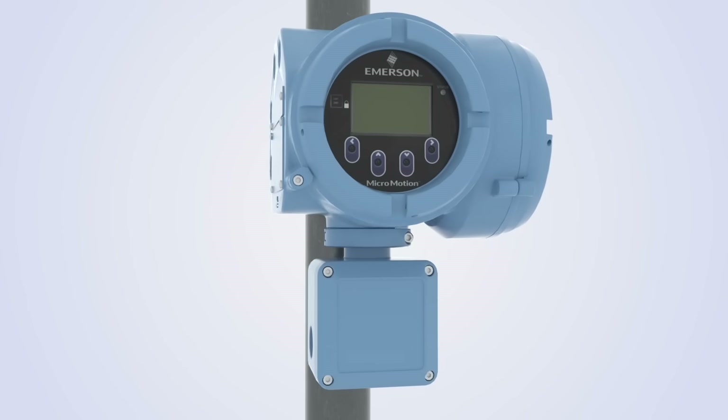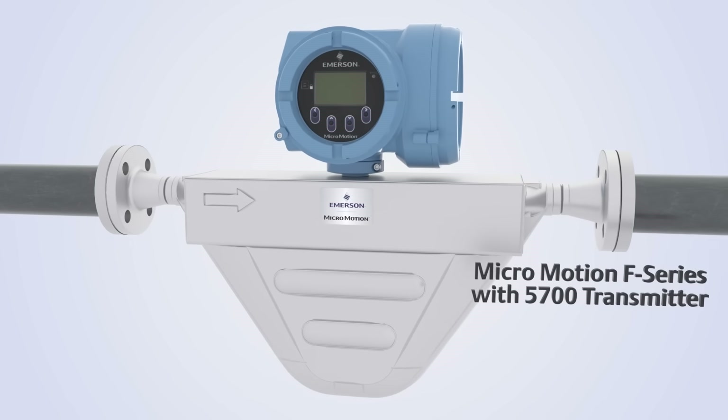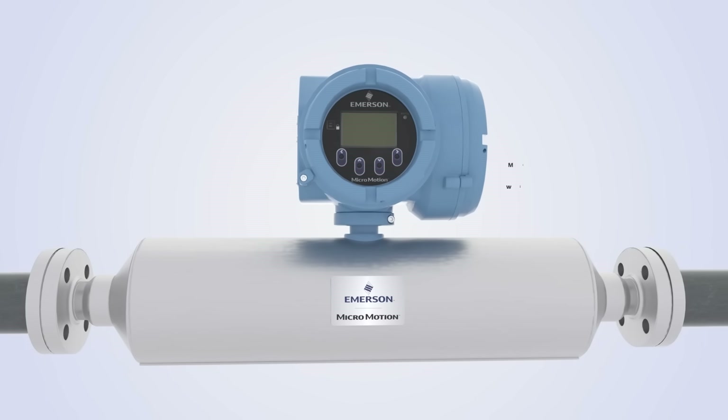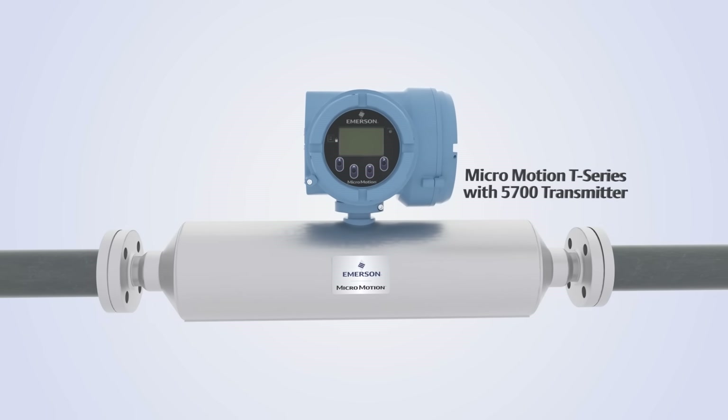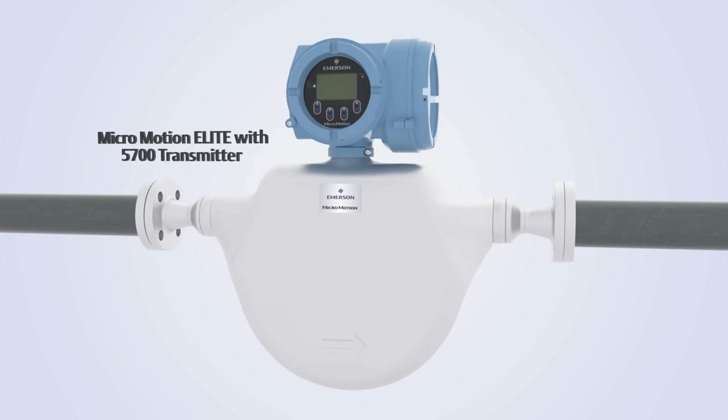Since the Micromotion 5700 transmitter was released, the product portfolio has seen many advancements aimed to do just that: evolve. We have engineered solutions for the long-term, listening to our customers and growing with them.